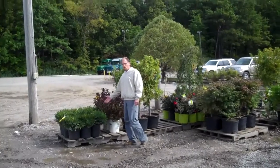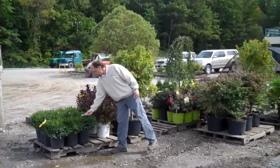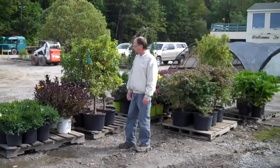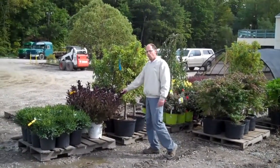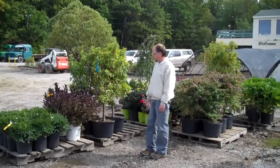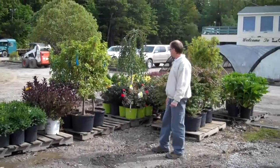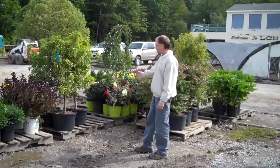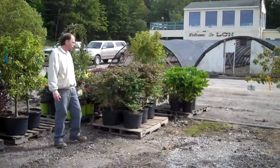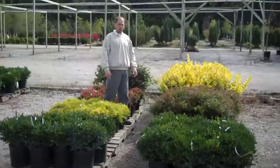Over here on this dock row, we've got some 3-gallon green velvet boxwood going out — those are real nice, probably going to a landscape job or maybe to a re-wholesaler. We've got wine and roses in a 5-gallon container looking really nice. And we've got some of our dwarf crab apples in containers going out, some roses back here. And on this side, we've got some burning bush in 7-gallon containers that are showing some really nice fall color.